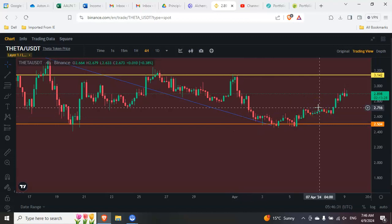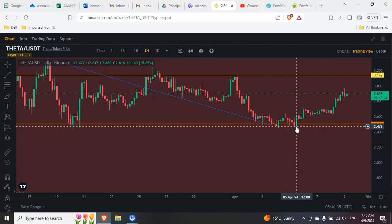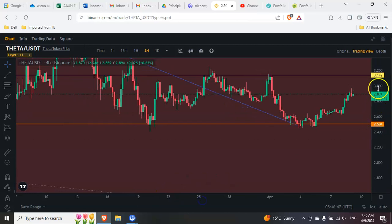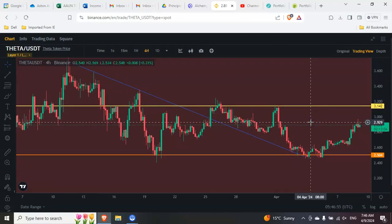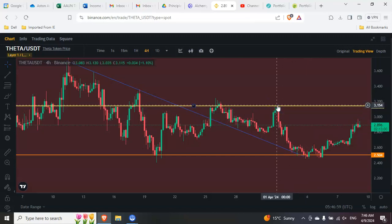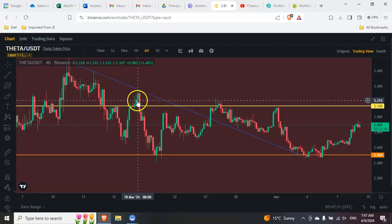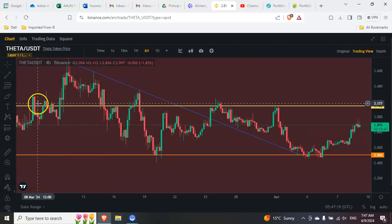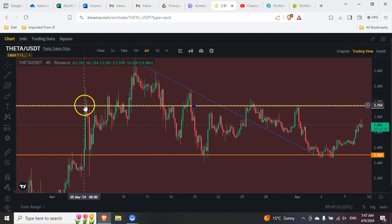Theta is now moving to the upside — basically since about the 5th of April, the last several days it's been moving up. Today it's up about nine and a half percent, almost ten percent. At the moment it appears that Theta is probably going to make a run up to about three dollars and fourteen cents. This is about the area where you might see resistance — three dollars fourteen, three dollars fifteen. You can see it was resistance here, resistance here, a little bit of resistance here, and it also played as support right here.